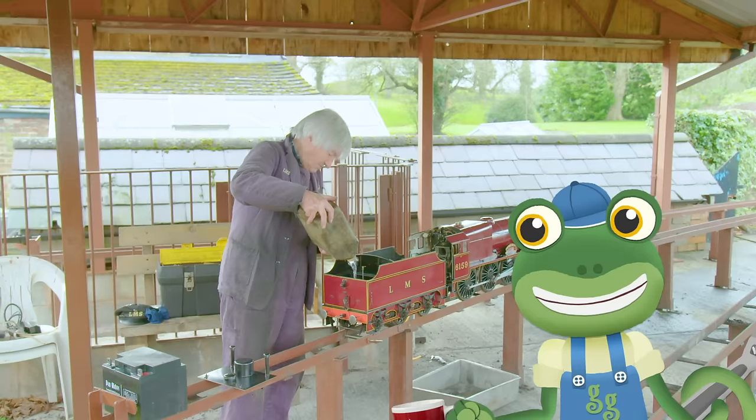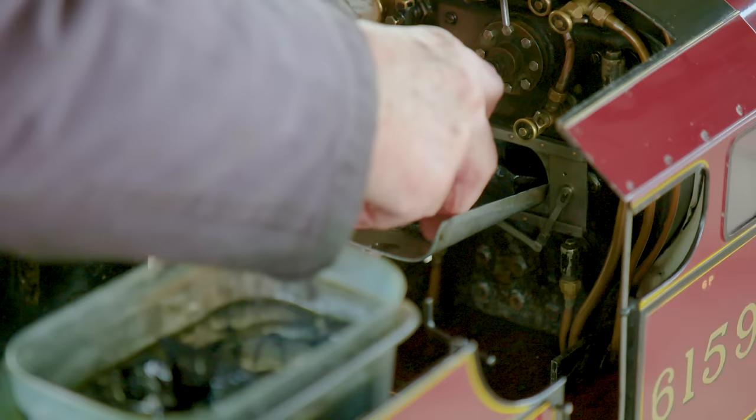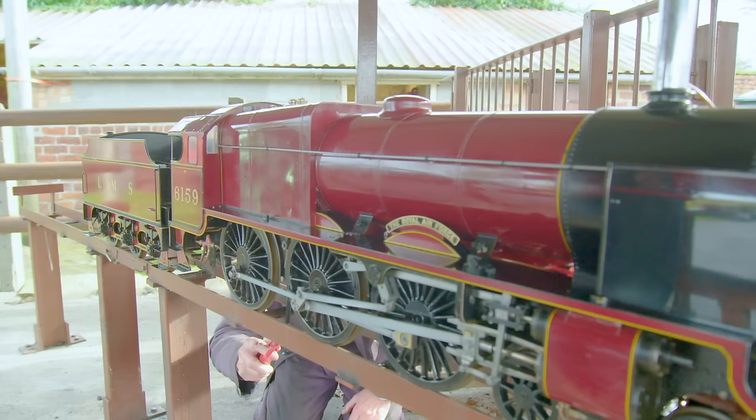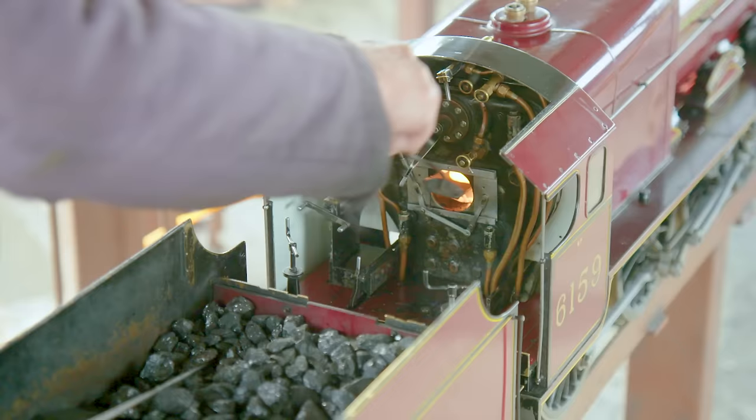Next, it's time to fill the firebox with coal! David has soaked these bits of coal in a liquid that makes them burn much faster. The fire is then lit from underneath the firebox. David builds the fire by shovelling more mini pieces of coal into the firebox!